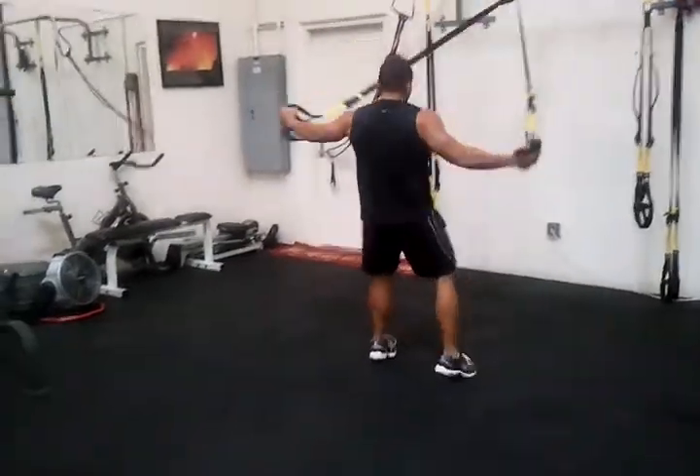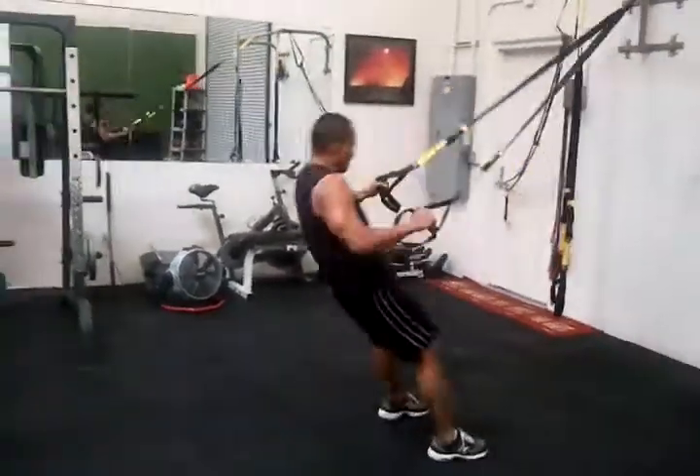Ten seconds left. Come on — get that explosive pull, get the rotation in.